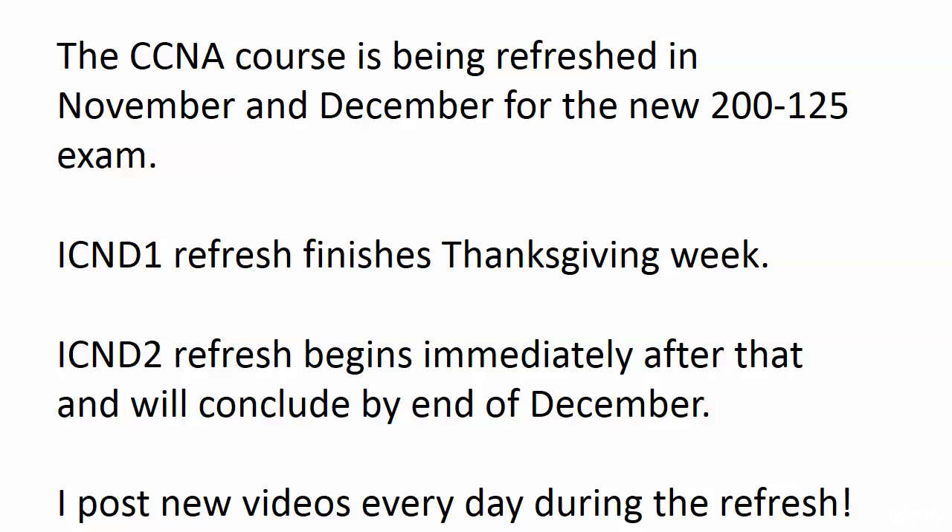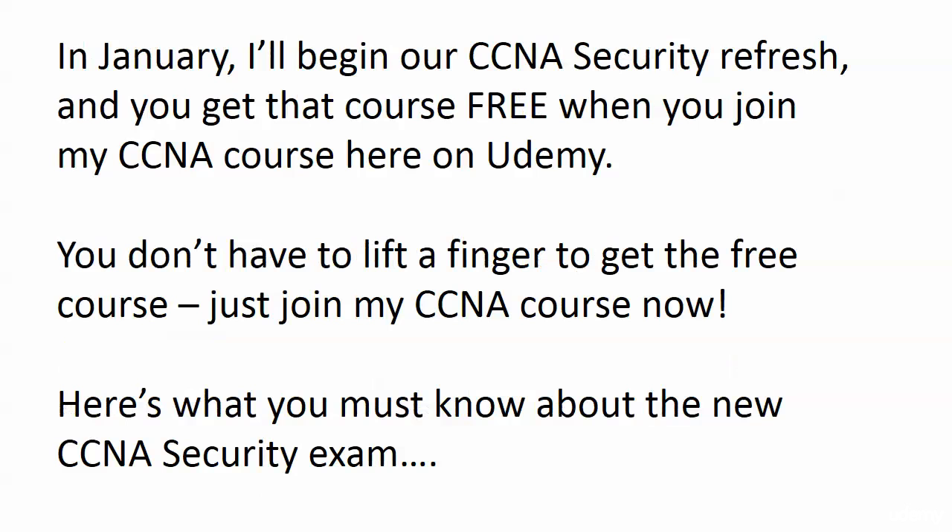So frankly, even if it being mid-November you're saying hey, I'm going to start studying in January — you ought to join my course today because you'll get that free security course along with it. And by the way, I post new videos every day during the refresh. I'm not holding them all back and giving them to you at one time, so you can study along with me if you like.